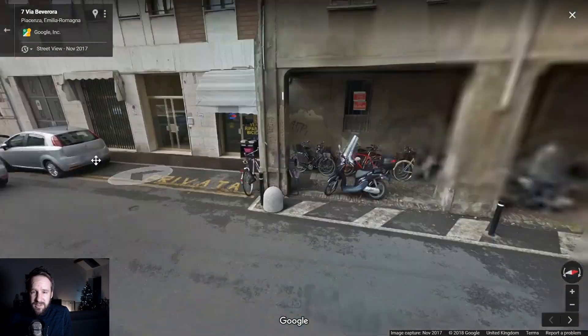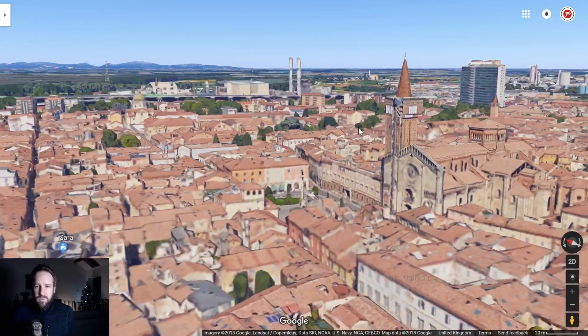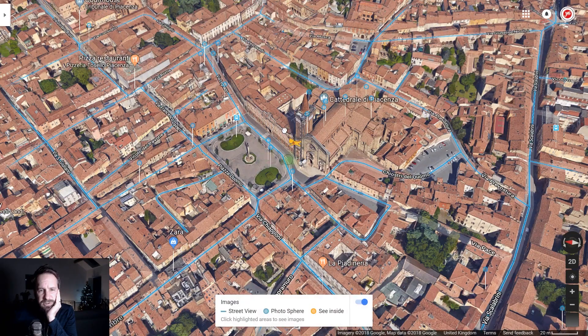I spend a long time looking around and I don't find anything. Oh — gives me chills flying over that cathedral there. There's Zara — let's have a quick look down there, I think I might have been there.